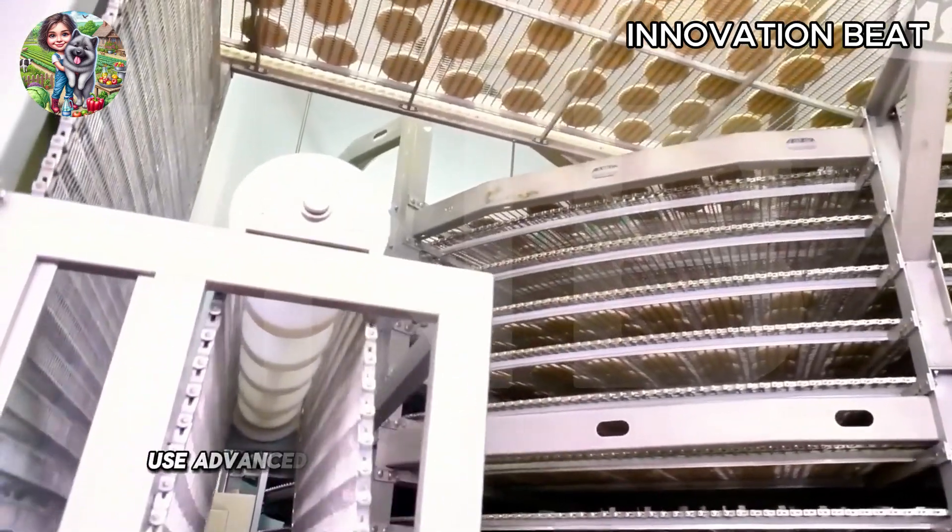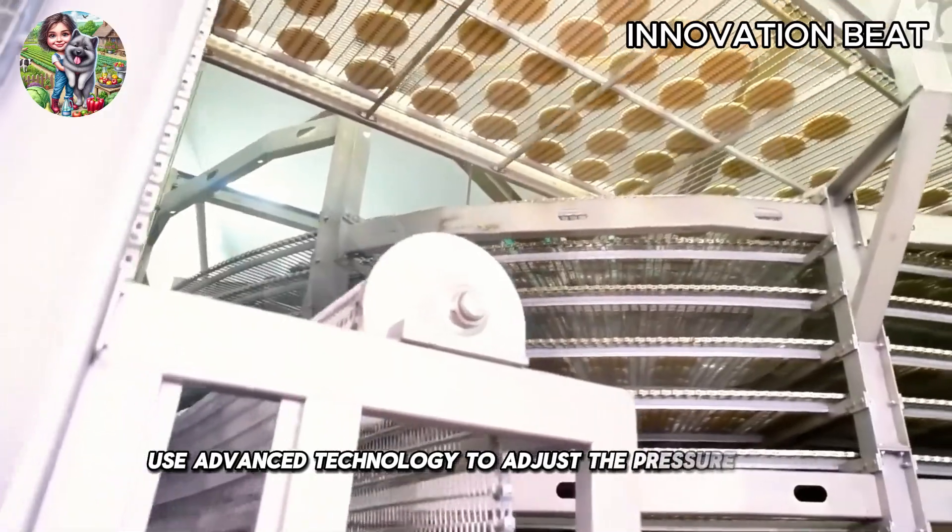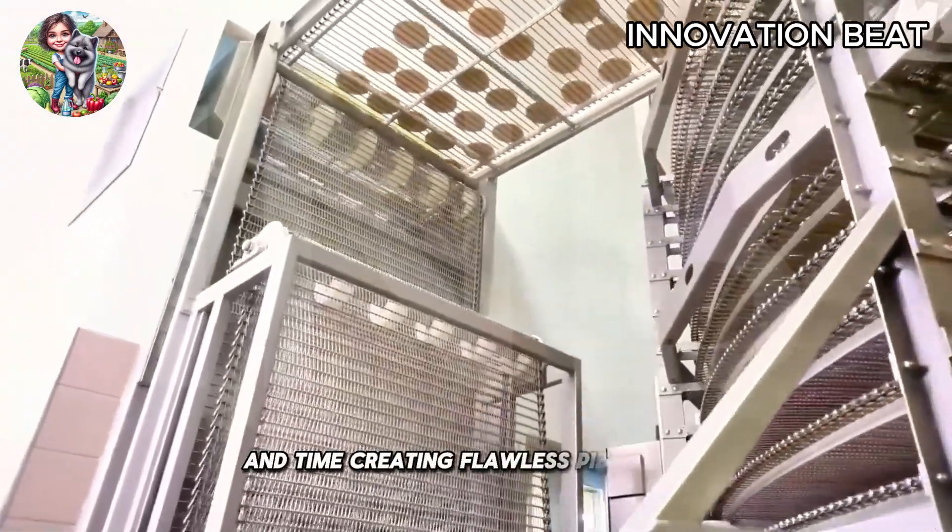Pressing machines use advanced technology to adjust the pressure, speed, and time, creating flawless pizza bases.